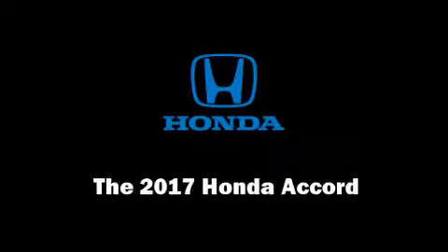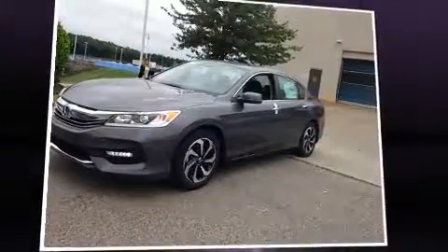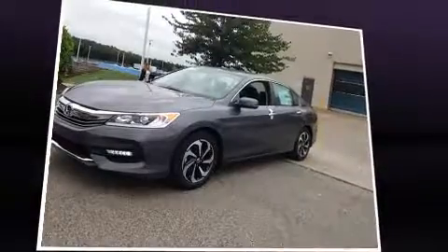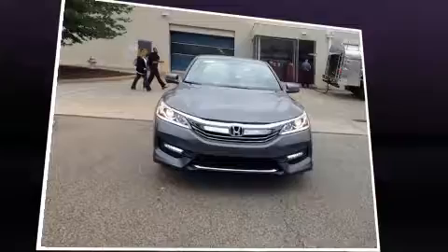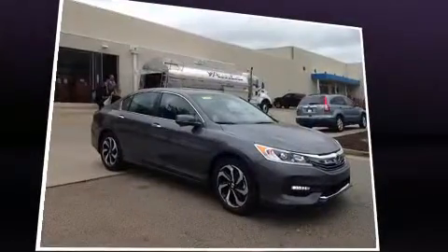Introducing the 2017 Honda Accord. Under the hood you'll find a four-cylinder engine with more than 170 horsepower, and for added security, dynamic stability control supplements the drivetrain.